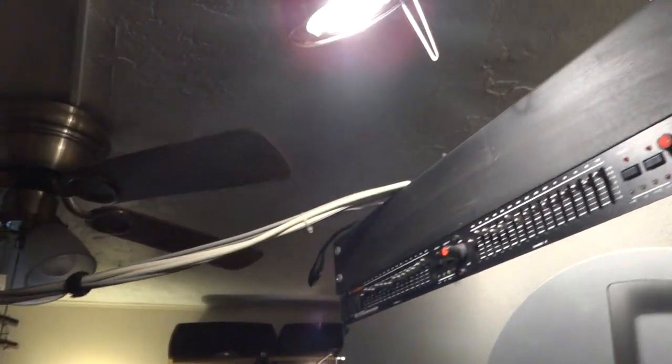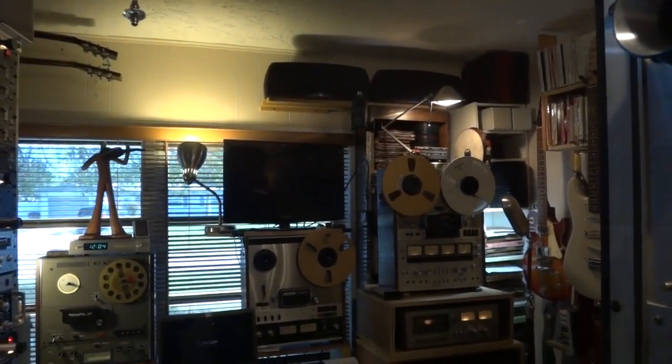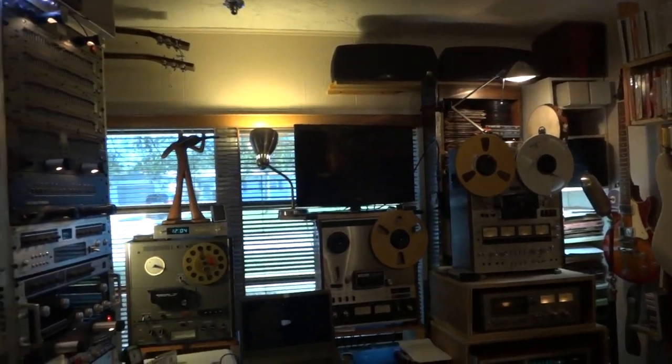So there you have it — vintage audio. It sounds fabulous; once you've heard reel-to-reel tape you're spoiled.